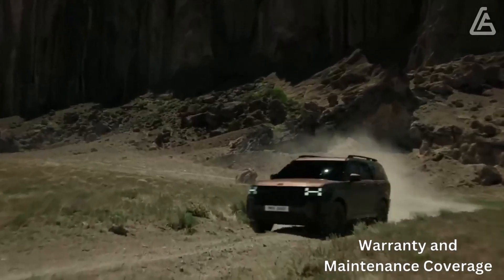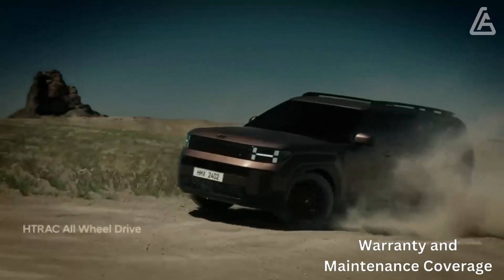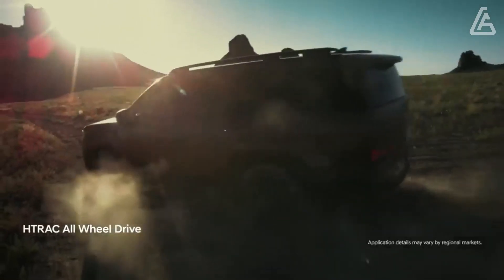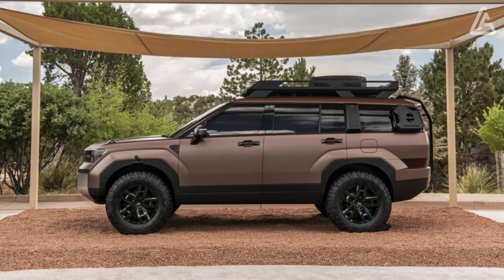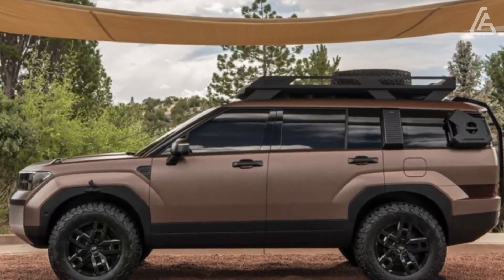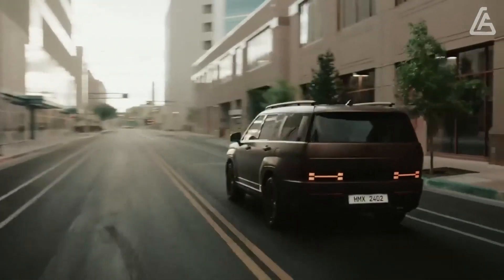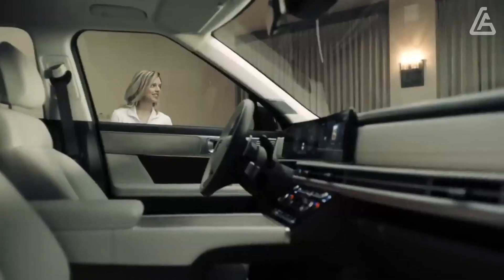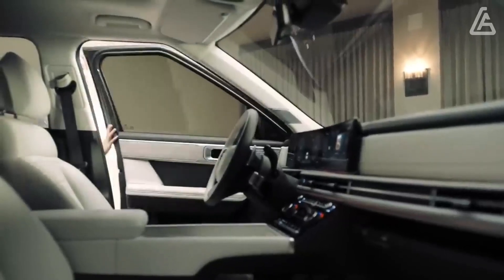Hyundai has one of the best warranty packages on the market, highlighted by extended powertrain coverage. The company also offers free scheduled maintenance that outpaces typical competitors like Toyota. The limited warranty covers 5 years or 60,000 miles, while the powertrain warranty covers 10 years or 100,000 miles.